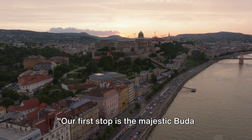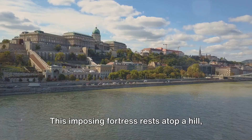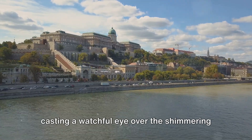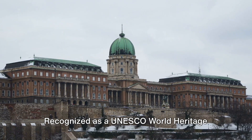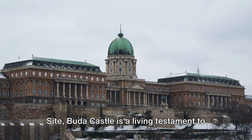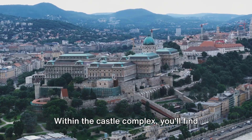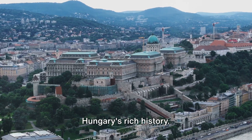Our first stop is the majestic Buda Castle, a symbol of Budapest's historic grandeur. This imposing fortress rests atop a hill, casting a watchful eye over the shimmering Danube River. Recognized as a UNESCO World Heritage Site, Buda Castle is a living testament to Budapest's storied past. Within the castle complex, you'll find the Royal Palace, a regal testament to Hungary's rich history.